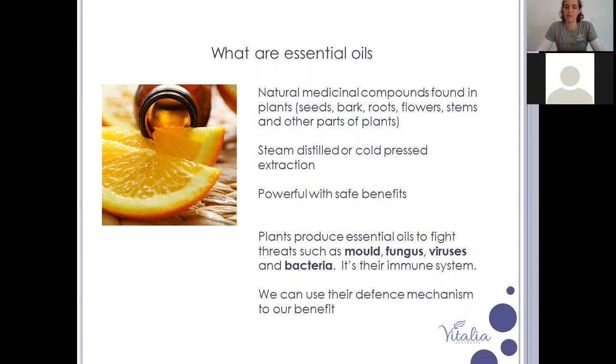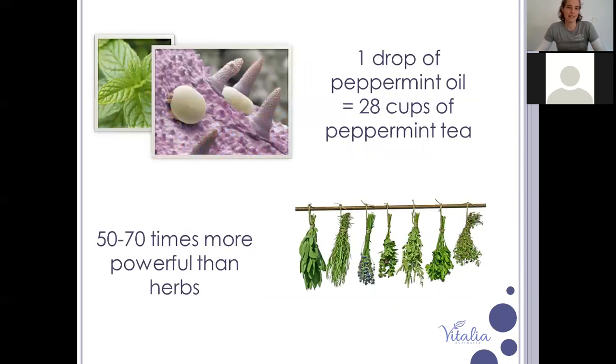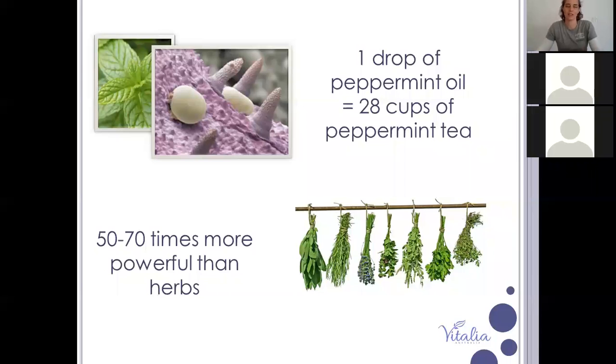Because essential oils are natural and our body understands them, you're not going to get side effects that often come with synthetic versions. A lot of modern medicine is made from similar properties in essential oils that have been synthesized and made synthetic so they can be patented. One drop of an essential oil is extremely potent — one drop of peppermint could make 28 cups of peppermint tea.